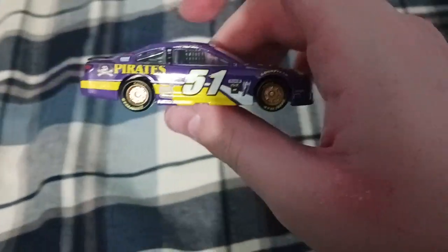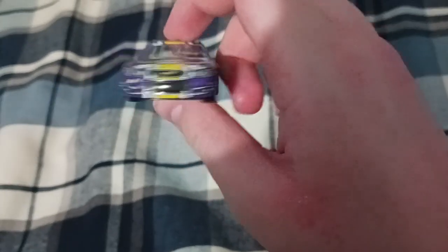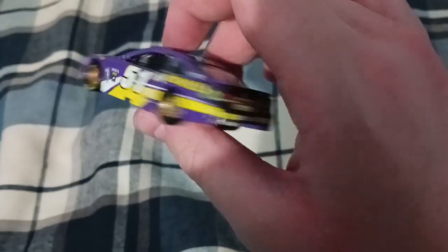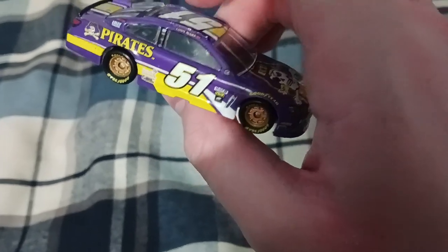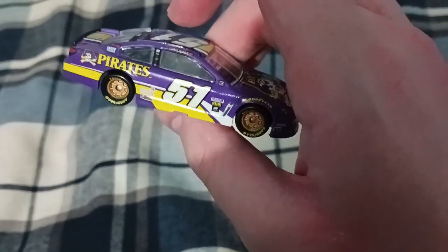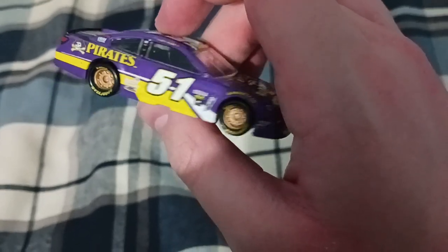Let's talk about Rick Ware Racing for a second. This is their first year back in the Cup Series in 2017, and I think it was their first time being in the Cup Series since 2012 with Mike Wallace at Daytona.